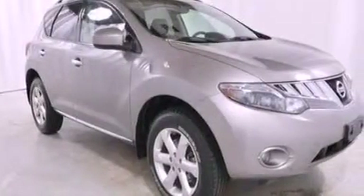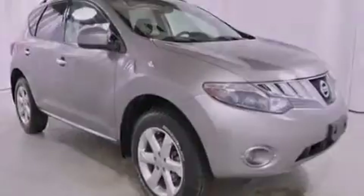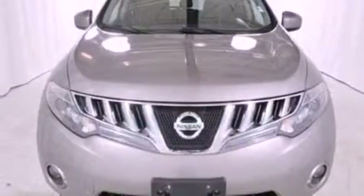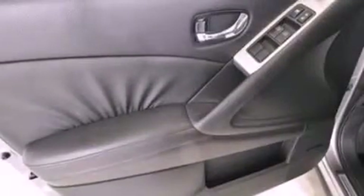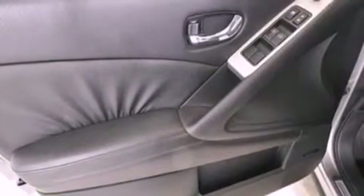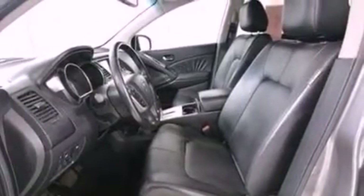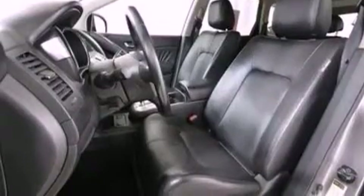The following features are also included: air conditioning, cruise control, full-power accessories, a CD player, a leather-wrapped shift knob, a four-wheel independent suspension, an illuminated driver's side vanity mirror, an anti-lock braking system, a keyless entry system, and an auxiliary power outlet.